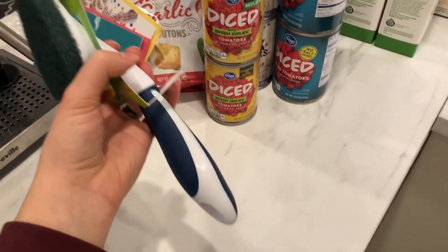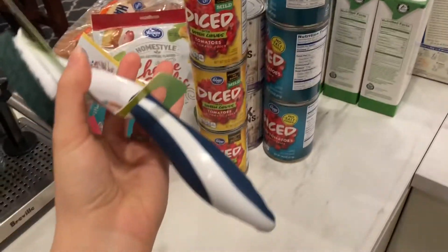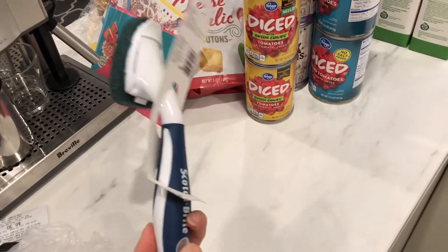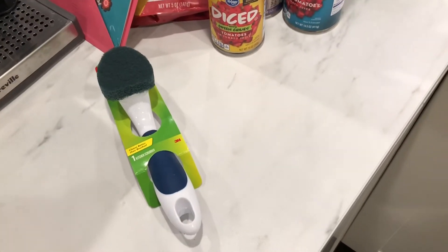That is what I got, including the items already in the refrigerator. I'll check Ibotta for any cash back. I also have to mention I got a heavy duty Scotch-Brite scrubbing wand — it was a closeout deal for about $1.95, which I thought was incredible. So that's all included.